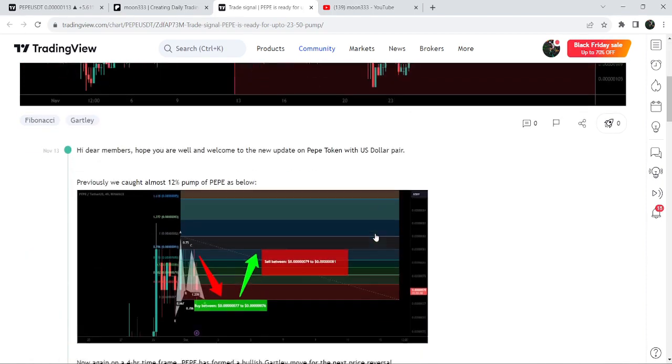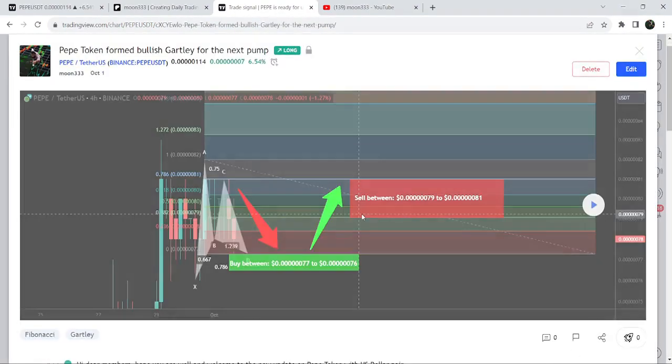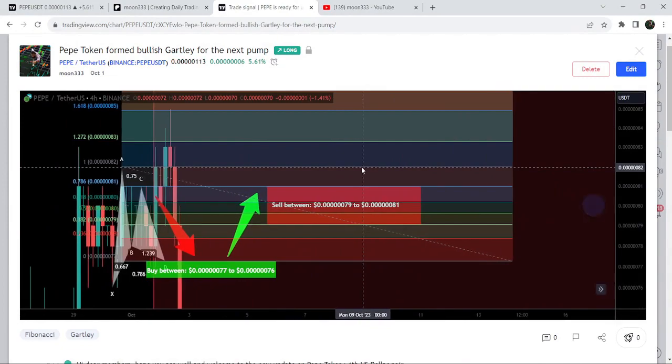It then reached the sell targets, and this was almost a 16% pump. Before that, I shared another harmonic bullish Gartley pattern idea on the 1st of October — that was another Gartley on a four-hour time frame chart, and that was almost a 12% pump.